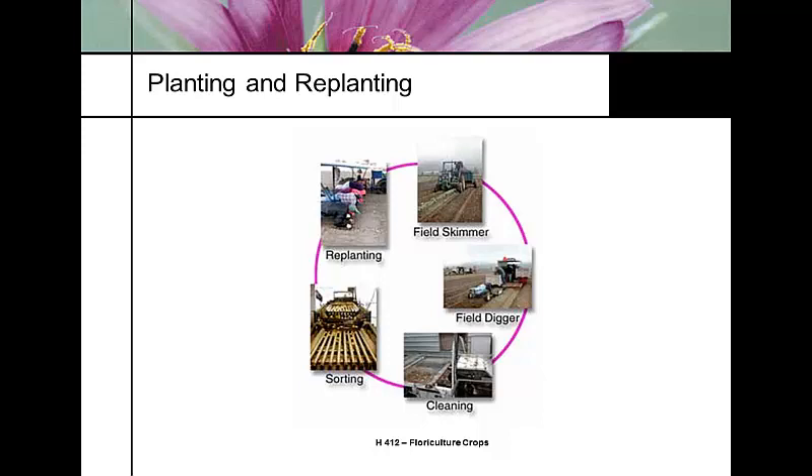The planting crew replants by hand, even while lying on a tractor. The field skimmer cuts the tops; the field digger is basically a potato digger. Sorting uses a potato sorting machine, and cleaning involves washing and sorting the harvested bulbs.